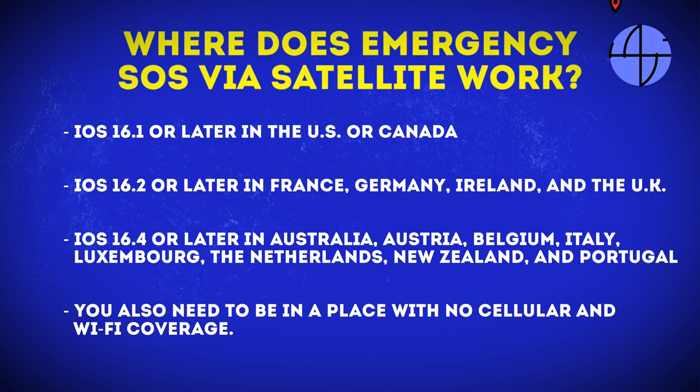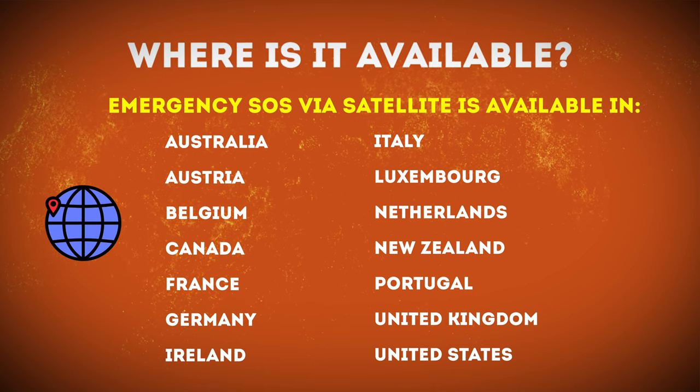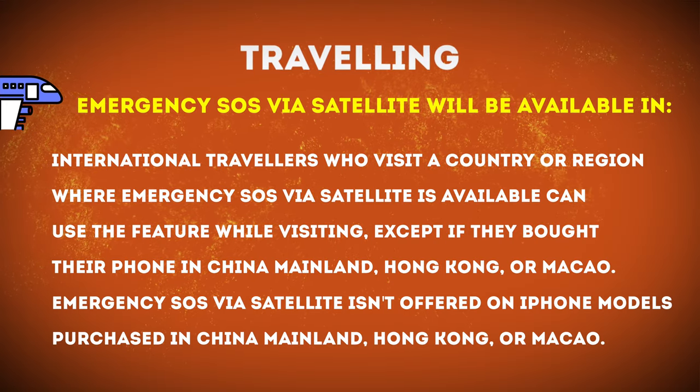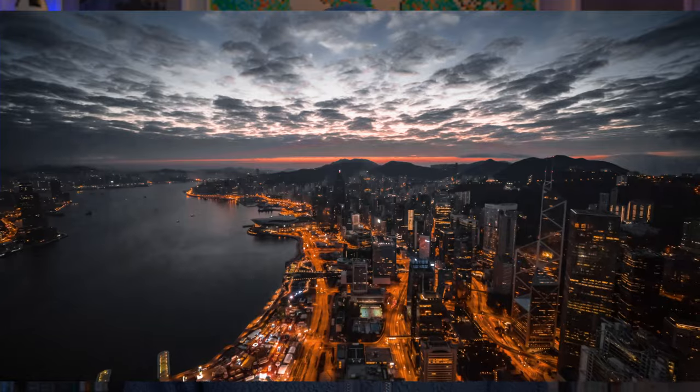It was first rolled out in the States and currently works in the US, Canada, France, the UK and Ireland, and last week it was rolled out in Australia. I'll leave a link below to Apple's website showing where it's currently available. They're rolling this out gradually to ensure it works correctly in each country. If you've purchased your phone in a country that has this functionality activated, it will work in those other countries when traveling. The only situation where it won't work is if you bought your iPhone 14 in China, Hong Kong, or Macau.